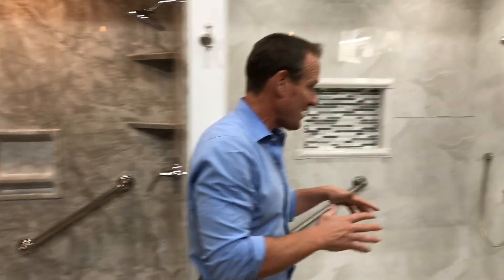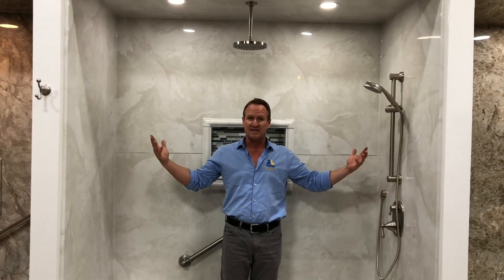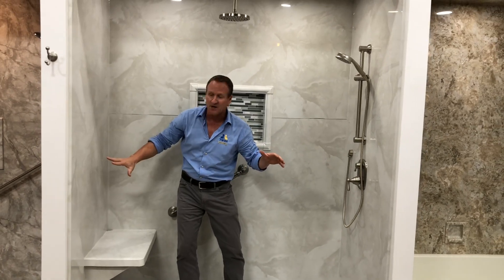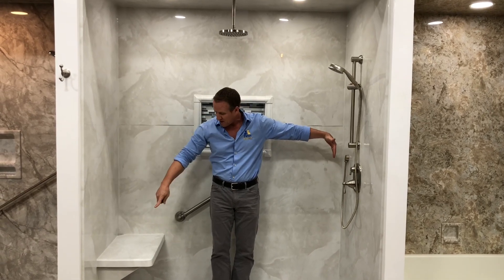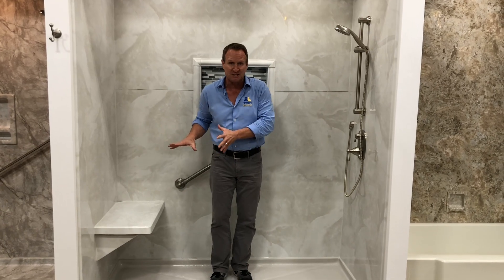Let's go ahead and step into our, by far, most popular — that's our silver white marble. What I love about this is it offers a nice bright white, but yet it does give you the elegance of a natural stone. This one here, because it's much wider, this is our 72 inch, we're going to go ahead and really consider putting a bench seat in.